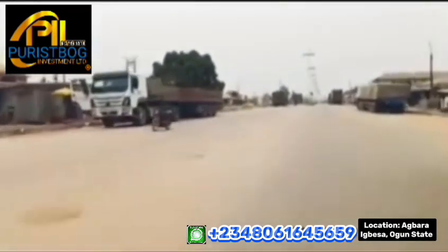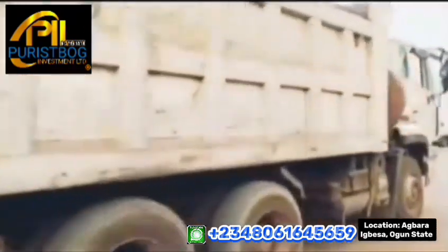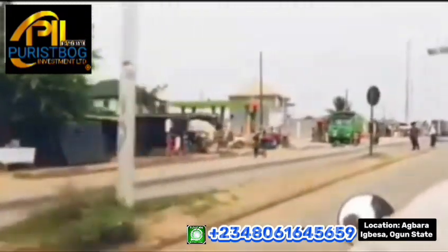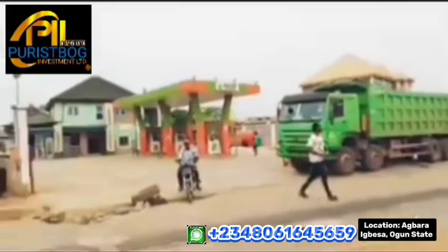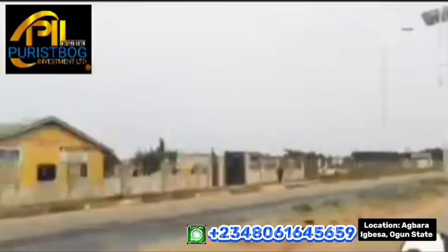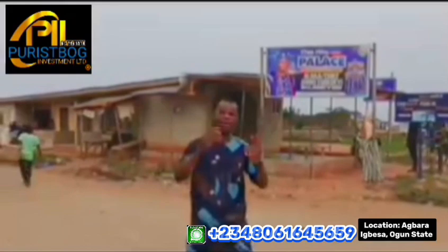Treasure Island Estate, Agbara Igbesa, is easily accessible from every part of Agbara here in Ogun State. The road network system in this axis is excellent, making it an ideal place to invest in property. When you invest in this environment, you are guaranteed a fast return on investment because property values in this axis are on the high side, due to the presence of several industrial companies in the area.